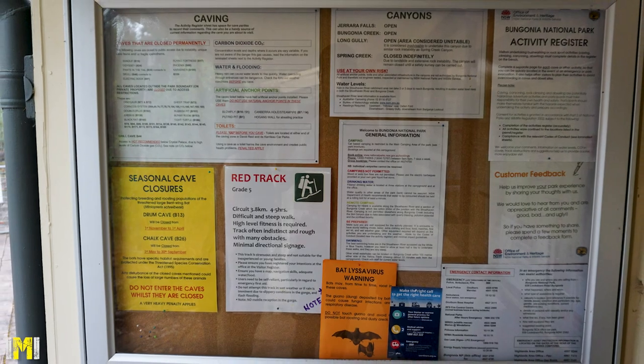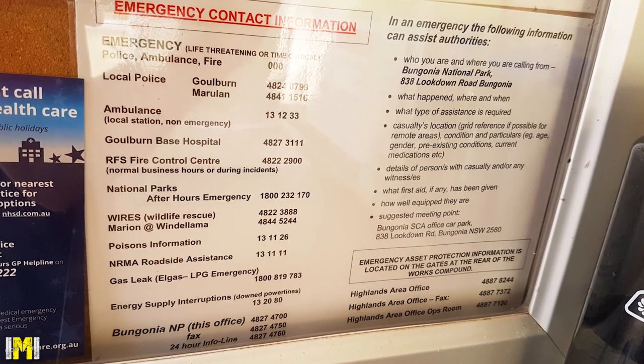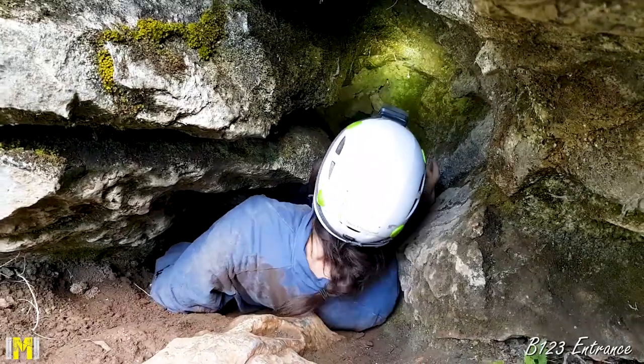There is a lot of information posted at the ranger station, such as presence of bad air in certain caves, safety notices, and emergency contact numbers. We highly recommend having a good read of the information before entering any caves.